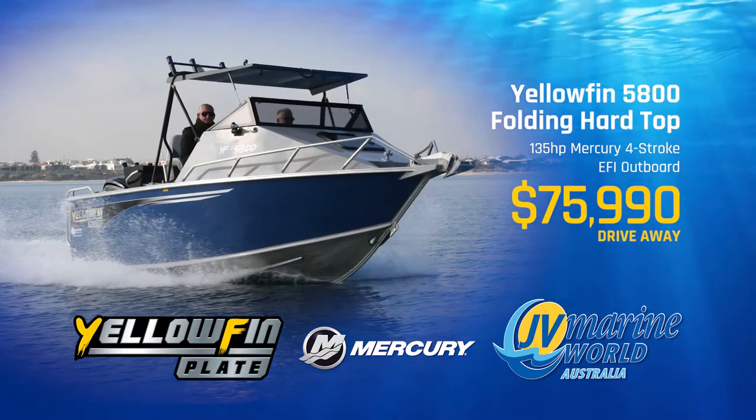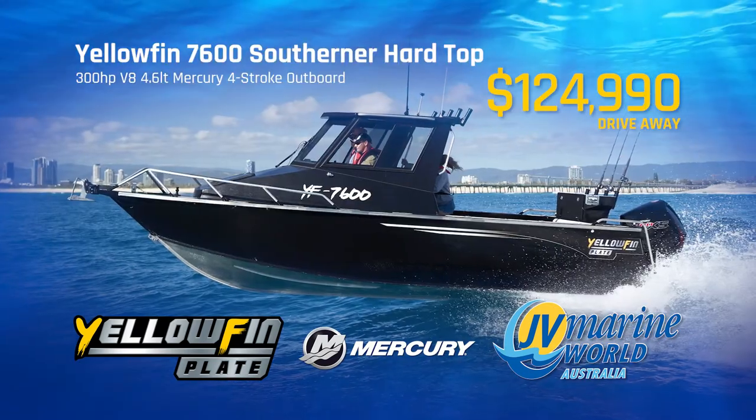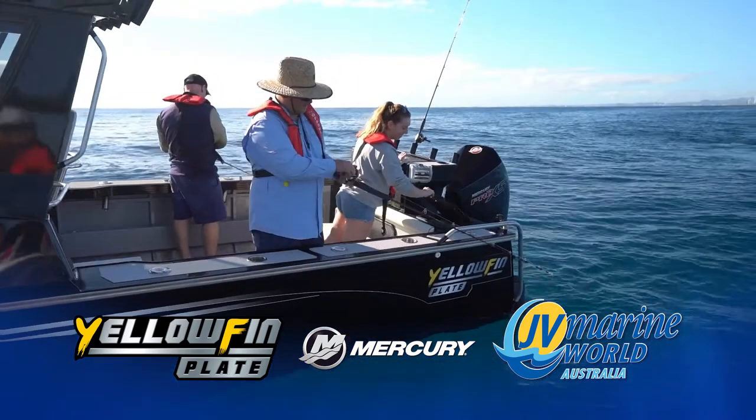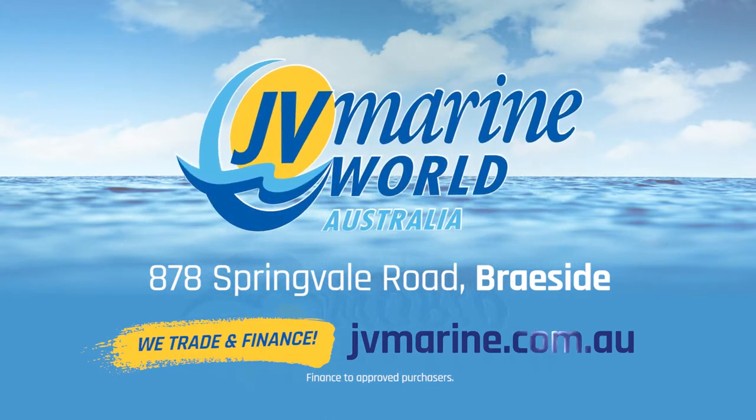Like the Yellowfin 5800 Folding Hard Top, Yellowfin 7000 Southerner Hard Top, and Yellowfin 7600 Southerner Hard Top. Speak to the Yellowfin Plate Boat Experts at JV Marine World Brayside or visit jvmarine.com.au.